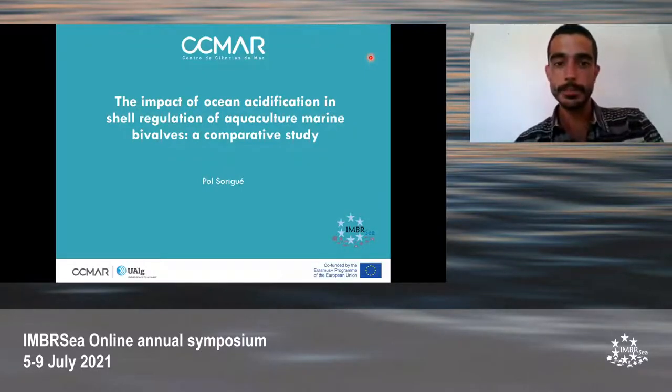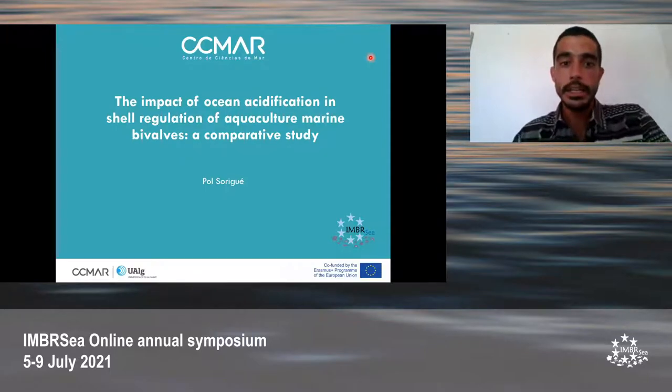Good morning, everyone. Today, my name is Paul Suriga and I'm presenting a comparative study focusing on the impact of ocean acidification in the shell regulation mechanisms of two marine bivalves.